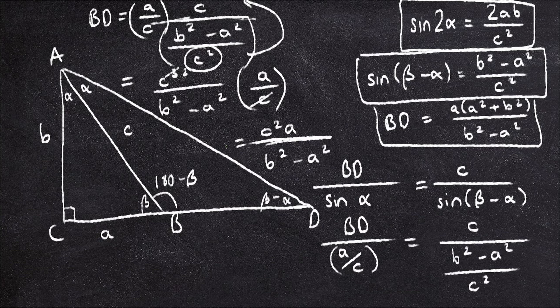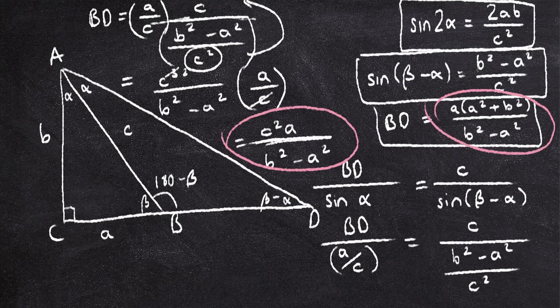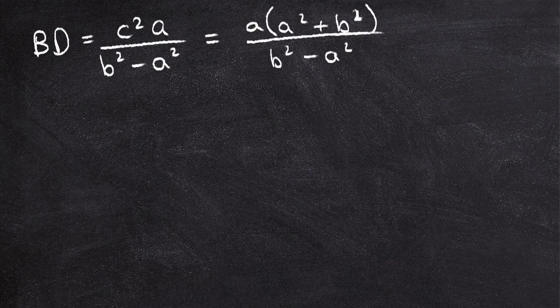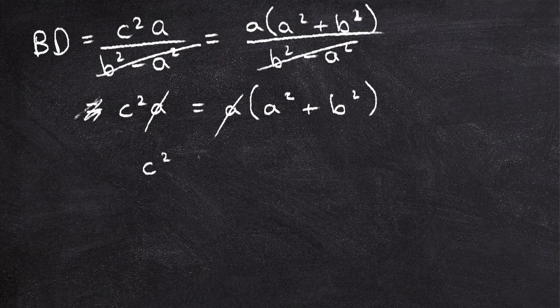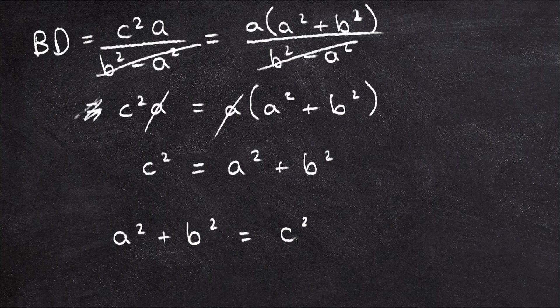Now, finally, we've just calculated BD two ways, so we make those equal to each other. BD equals C squared A over B squared minus A squared, which equals A(A squared plus B squared) over B squared minus A squared. We can cancel out the two denominators, giving C squared A equals A(A squared plus B squared). Assuming A is non-zero, we can cancel the A's, and finally we get C squared equals A squared plus B squared, or as it's more commonly written, A squared plus B squared equals C squared.